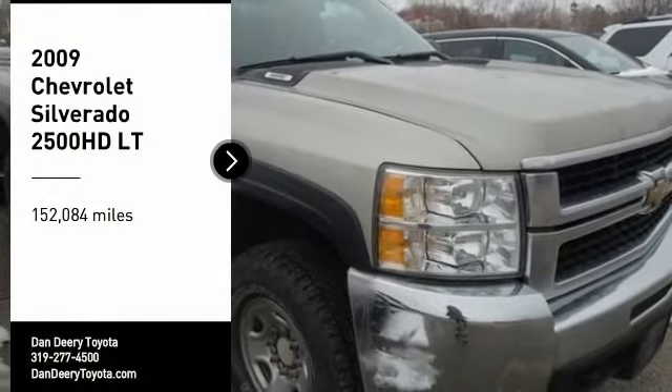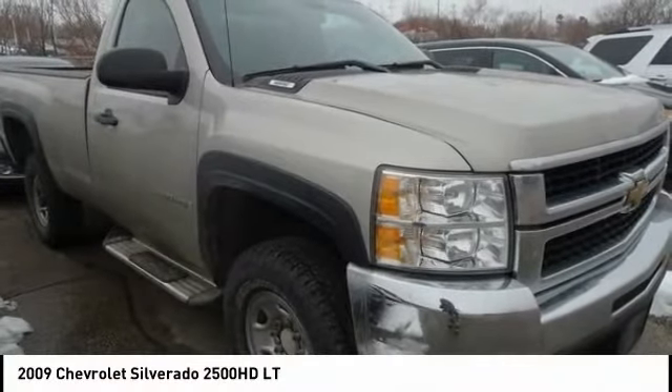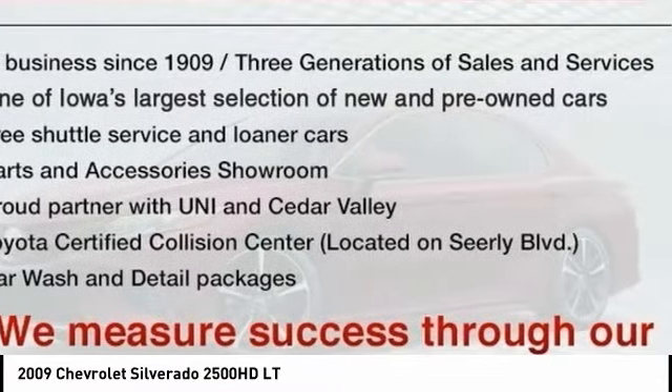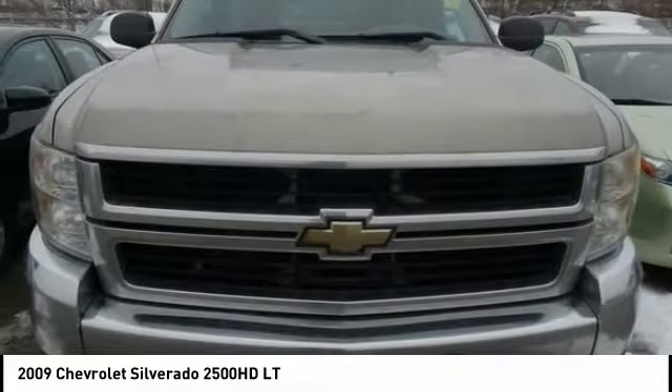You are going to love the 2009 Silverado 2500 HD. This pickup truck pulls unlike any other. Here are some of this vehicle's great options.